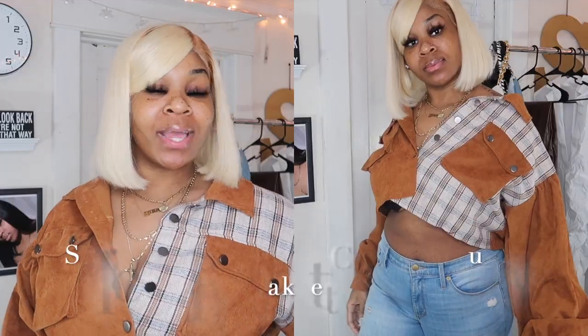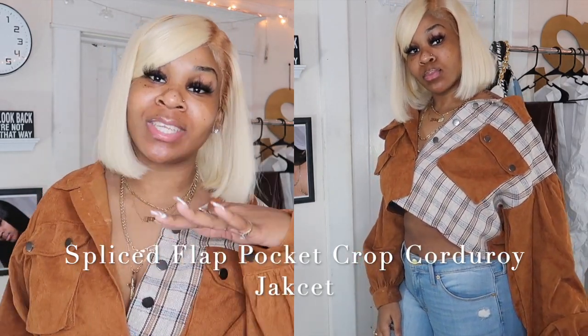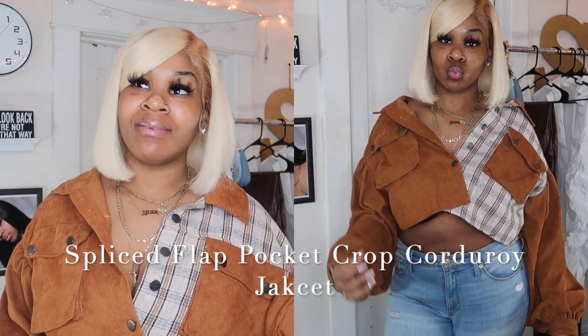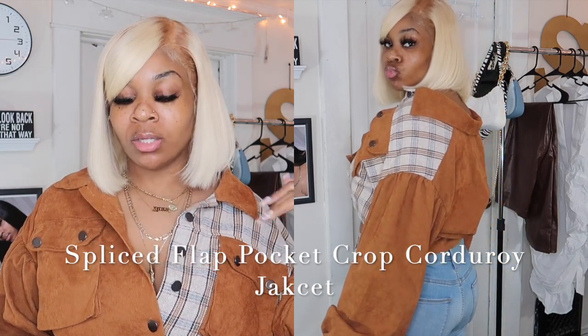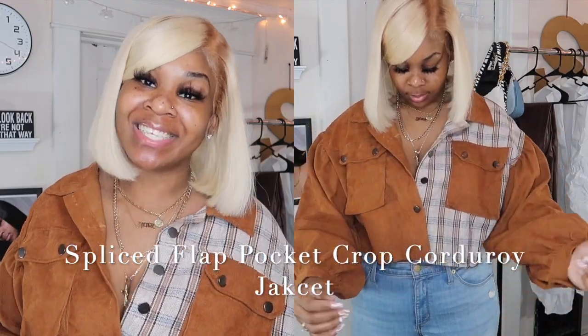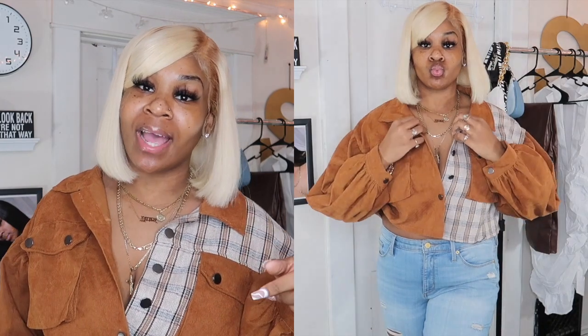So the first item I have is this cute corduroy jacket, and yes it's from Shein. This is so fire. Shein used to never have drip like this — they used to always have cute swimwear and sandals, but clothes? No. So this jacket is called the Splice Plaid Flat Pocket Crop Corduroy Jacket. I'm gonna put the name right there on screen.